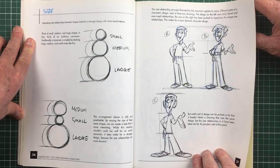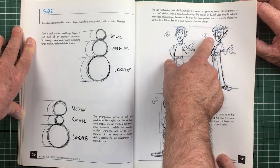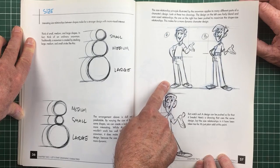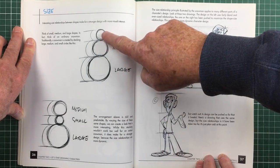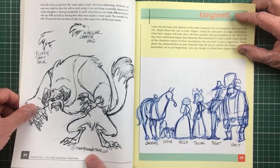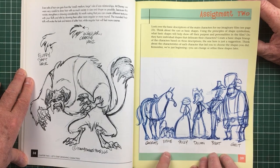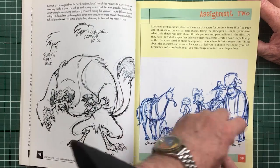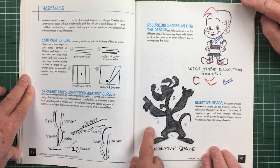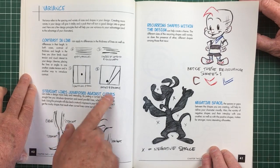Size and proportions are very important. You can get a very increased effect here — this is more like a zany effect; this is more like a younger cartoon effect; this is more proportionate, which you'd expect in a slightly older market. Variety is very important. Assignment two — creating a cast of characters with a brief and things to think about. Silhouette, negative space, straights and curves — variety. Contrast in the line, heavy and light, negative space — that's always very important but people forget about it.